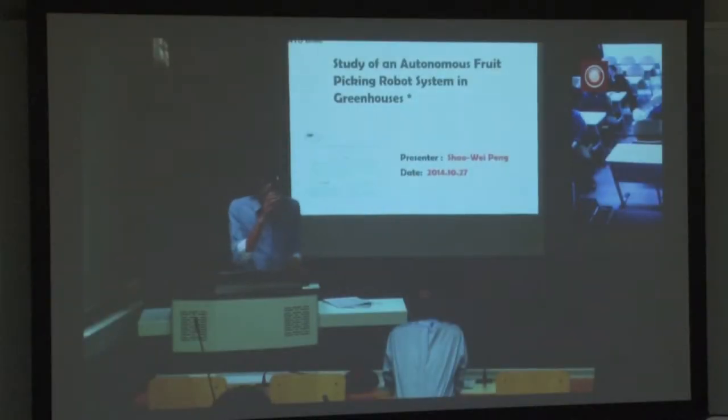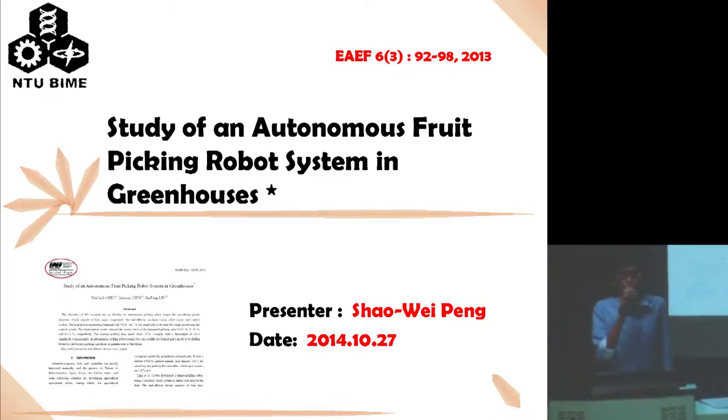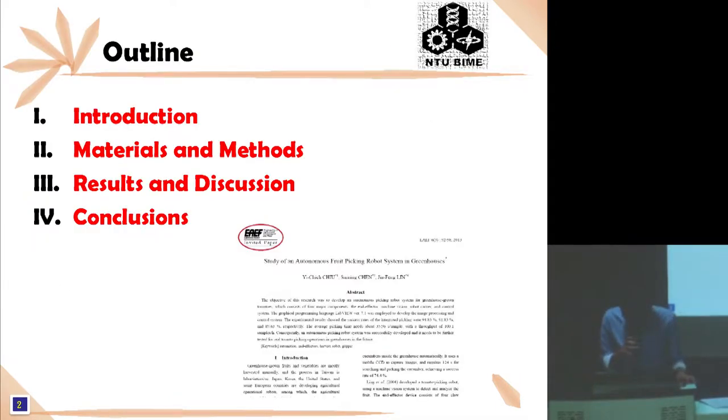Good morning, everyone. My name is Sao Wei Kong. Today is my presentation. The topic of my presentation is Study of an Autonomous Picking Robot System in Greenhouse. This paper is from the journal EAA. I will follow the outline to introduce this paper in order.